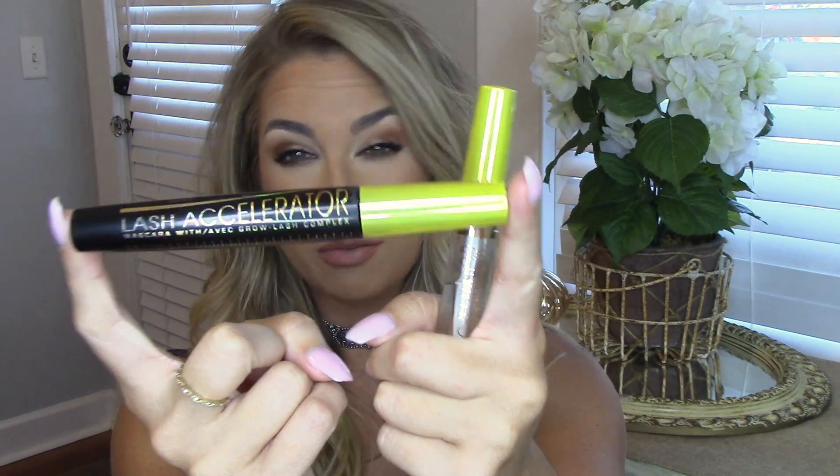Along with using the Lash Serum, I've also been using the mascara that comes with it. I would definitely recommend going to a CVS or Walgreens and looking at the ads first to see who has the buy one get one 50% off or BOGO, because both of them carry Rimmel. Walmart does too, but you're better off going to a drugstore for the discount.